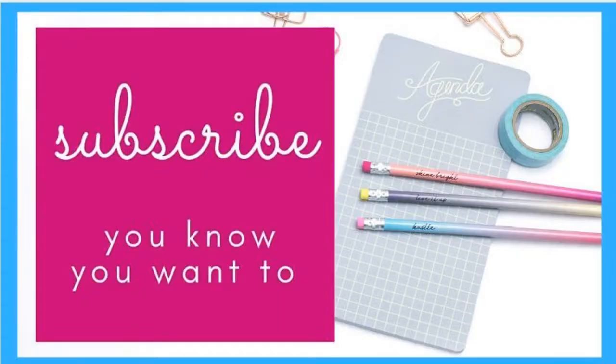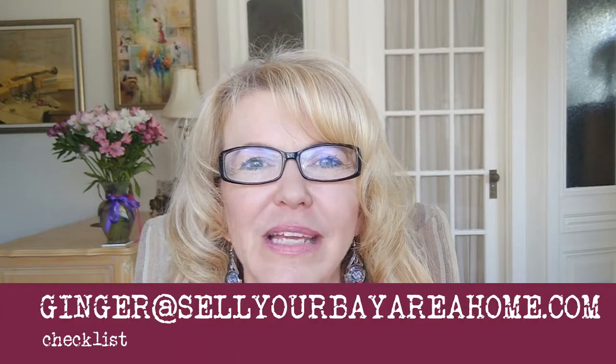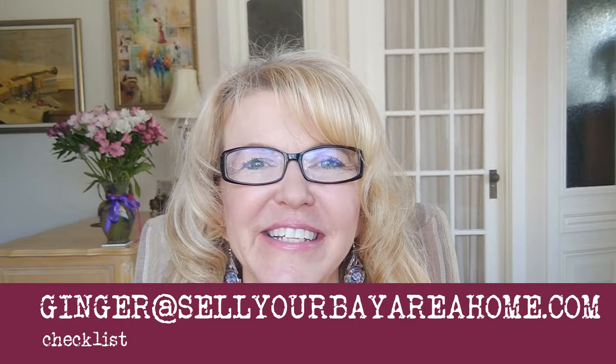If you've learned something, hit the like button and click subscribe if you'd like to see these videos regularly. We're here in the Livermore, California area. If you would like a checklist of these 10 things to help beautify and stage your home to sell for top dollar on a dime, click the button below or email me at ginger@sellyourbayareahome.com and I'll be happy to send you that checklist. Look forward to chatting with you in the next video.